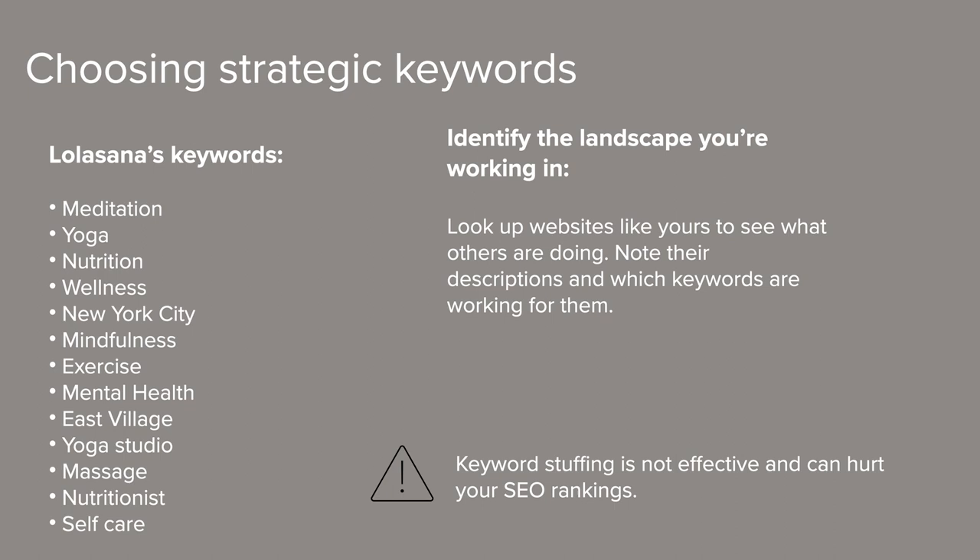First, go to your favorite search engine and search for businesses that are similar to yours. By looking at the descriptions and search terms associated with them, you can start identifying your market and your competitors — basically, see which terms are working for them. Second, avoid adding a bunch of keywords into your site description. This is called keyword stuffing, and it can actually count against you when a search engine is ranking your site. An example of keyword stuffing would read like: 'Yoga, meditation, massage, studio, NYC.' Those words by themselves don't offer any actual information — it's just a string of words.